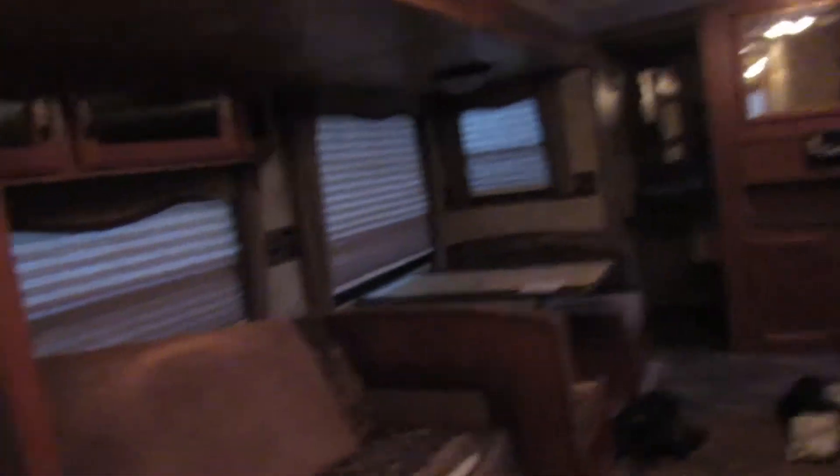All right guys, it's all cleared out — everything is empty, all cleared out. Oh shoot, the lights are on in here. It's all going bye-bye. Can't say it's a terrible camper, it is a nice camper.